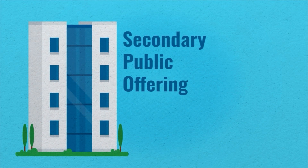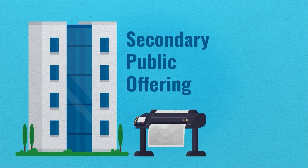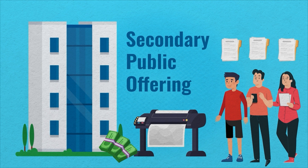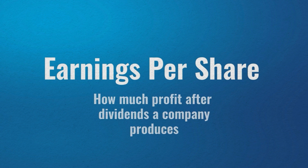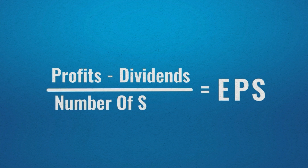In many cases, companies also have what is called a secondary public offering. This is when a company issues additional shares on the stock market to raise capital to pay off debts or fund further expansion. This process also dilutes the value of existing shares. When new stocks are issued, it also dilutes the EPS, or earnings per share — which means how much profit after dividends a company produces. This is calculated by taking the total company profits, subtracting dividends, and dividing by the number of outstanding shares.